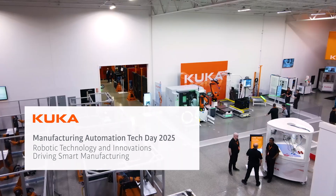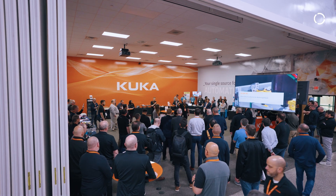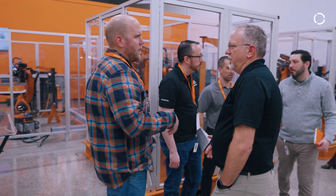We're here at MFG Tech Day at KUKA Robotics USA Headquarters. We're joined by partners in the industry, many customers from Michigan, Indiana, Ohio, Illinois, and into Ontario, Canada.